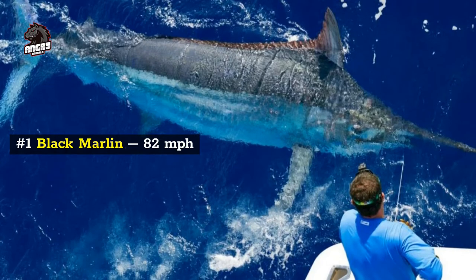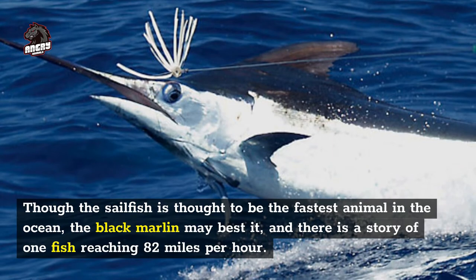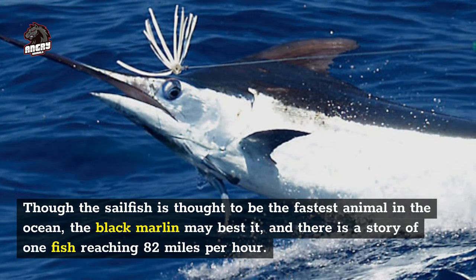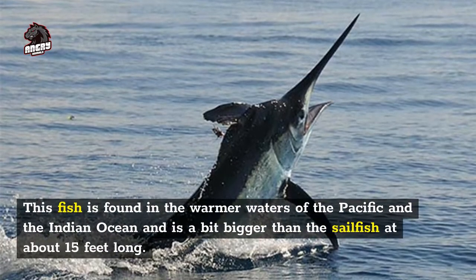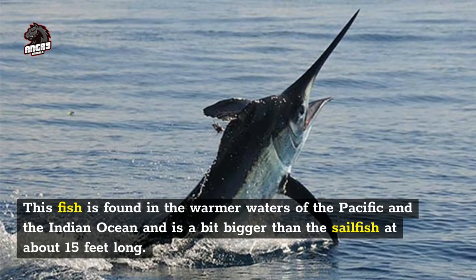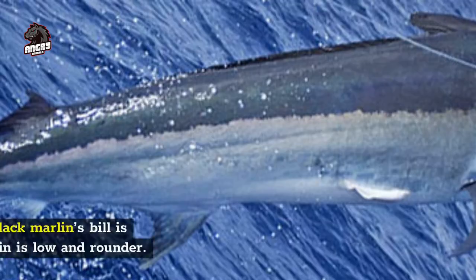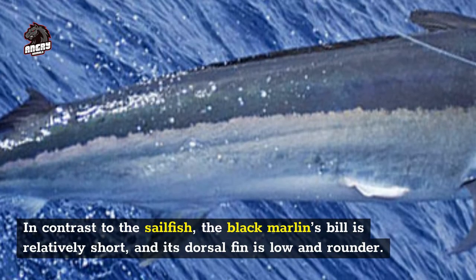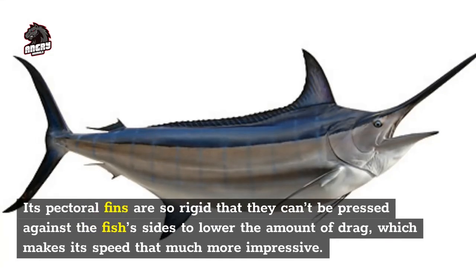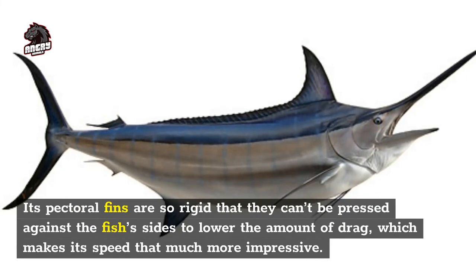Number 1: black marlin, 82 miles per hour. Though the sailfish is thought to be the fastest animal in the ocean, the black marlin may best it, and there is a story of one fish reaching 82 miles per hour. This fish is found in the warmer waters of the Pacific and the Indian Ocean, and is a bit bigger than the sailfish at about 15 feet long. It is much heavier, with a weight of 1,650 pounds. In contrast to the sailfish, the black marlin's bill is relatively short and its dorsal fin is low and rounder. Its pectoral fins are so rigid that they can't be pressed against the fish's sides to lower drag, which makes its speed all the more impressive.